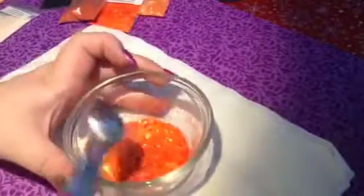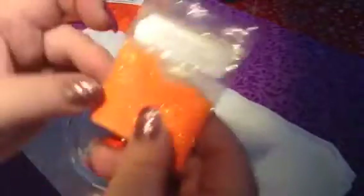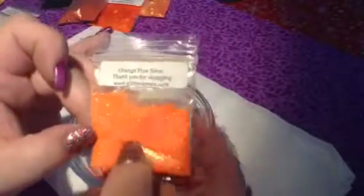Let's give this a stir and see what we have here. I'm going to have to add more of that fine. We'll see. So I have this orange fine neon from Glitter Lovers. It's just like an iridescent neon. It's pretty.